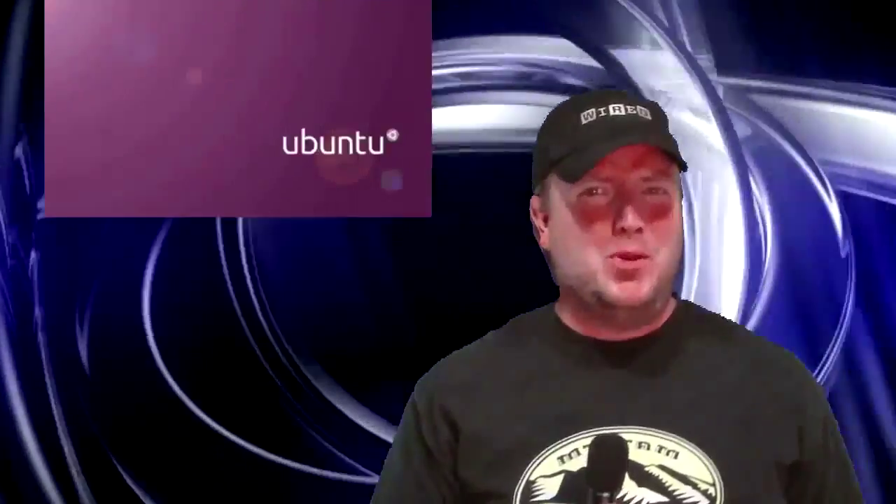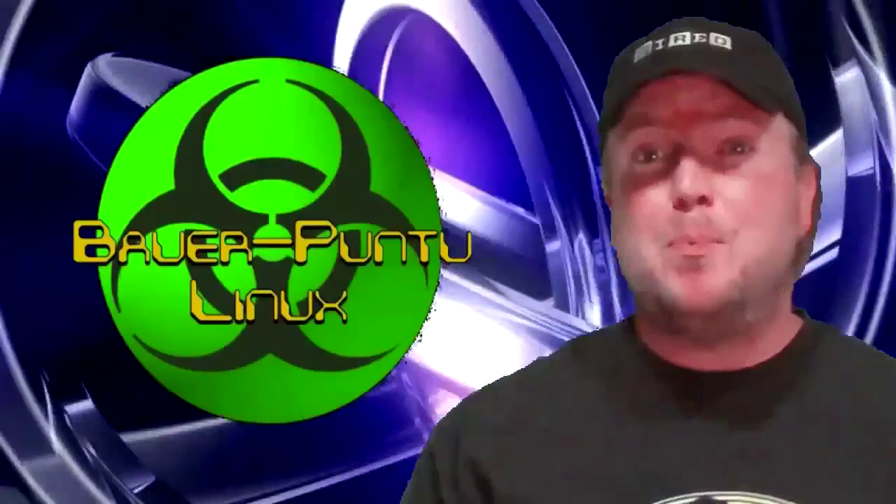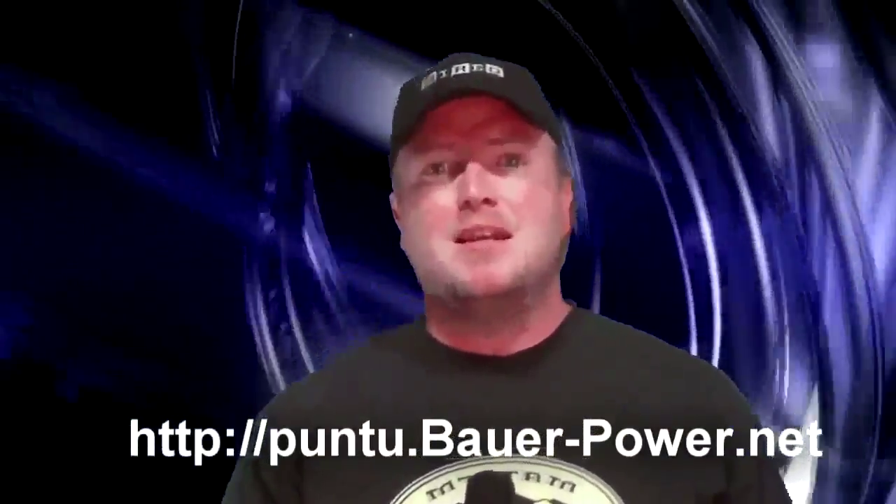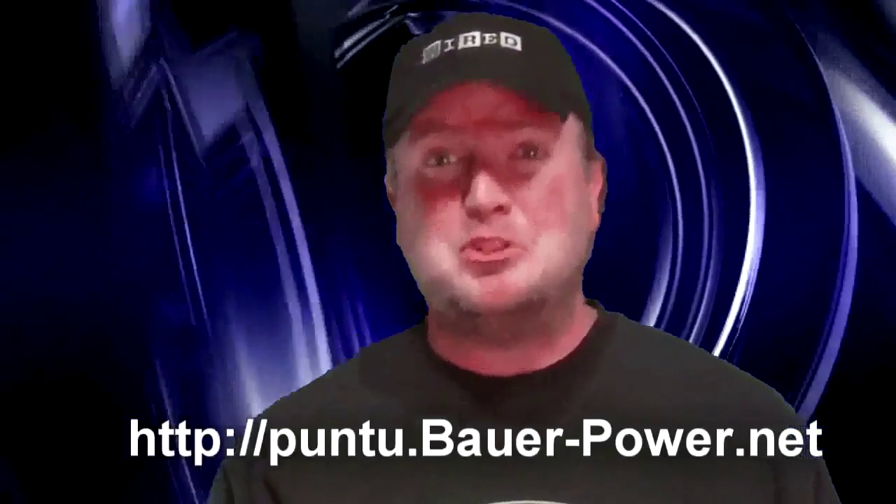Do you like Ubuntu? Do you like to hack? Do you need various tools to troubleshoot PCs? Do you hate girly purple? Then you need to try Bauer Puntu Linux. It's a live DVD. You can install it or run it on a USB. Just download — visit puntu.bauerpower.net and get ready to hack some stuff up.